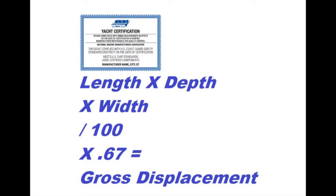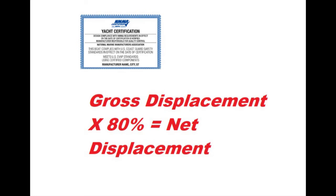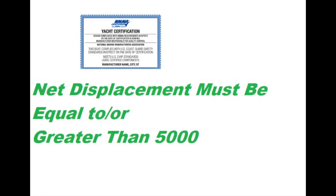Let's talk about the mathematical formula to determine if a boat is documentable. The formula is: length × depth × width ÷ 100 × 0.67. That gives you the gross displacement. Then take 80% of your gross displacement — if that number is equal to or greater than 5,000, your boat is documentable, and you can put as many people in the boat as you'd like, up to the captain's discretion.